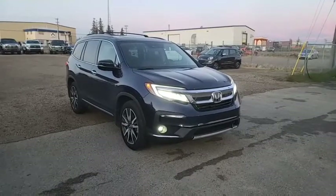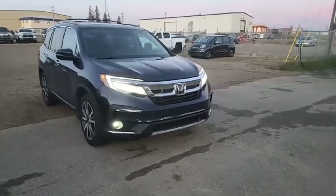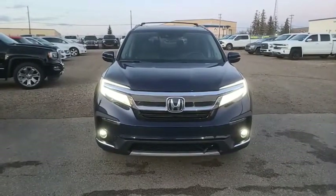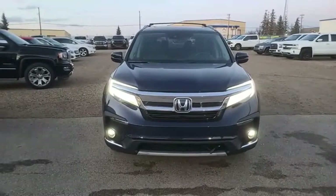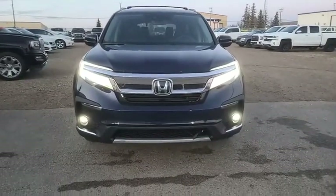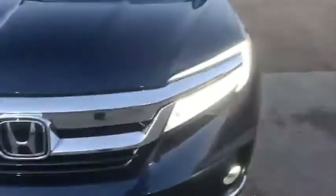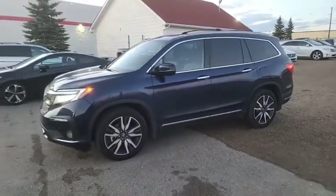You guys have seen me do videos on the Honda Pilot before — the Touring, nakabenta na tayo ng ganito. Just wanna re-emphasize, the Honda Pilot Touring is the top trim level when it comes sa mga Honda Pilot namin — family SUVs — with the exception of the Black Edition which is yung pinaka-expensive. You got the very nice LED daytime running lights, headlights, tsaka fog lamps. 3.5 liter V6 engine po ito. The Honda Pilot Touring comes in two different configurations: one is a seven-seater, one is an eight-seater. This one here is the seven-seater.